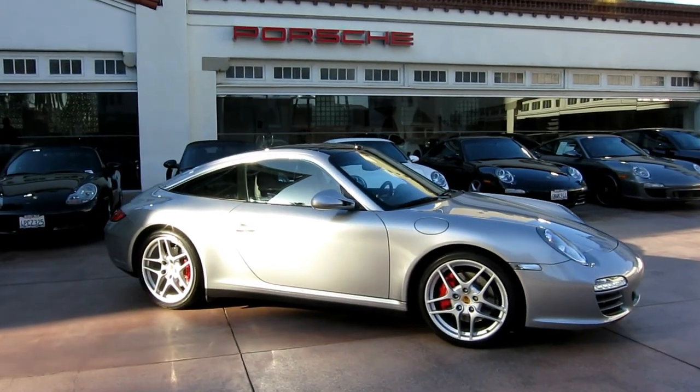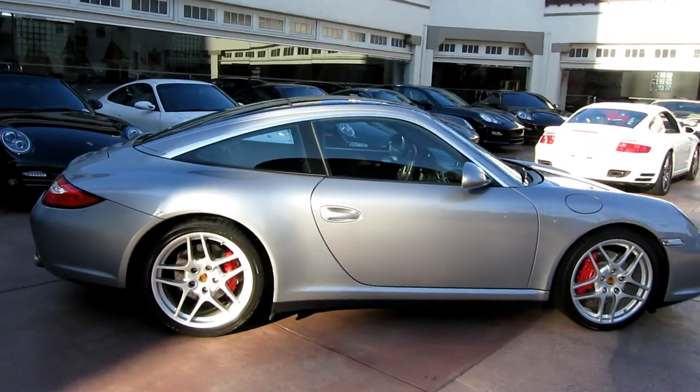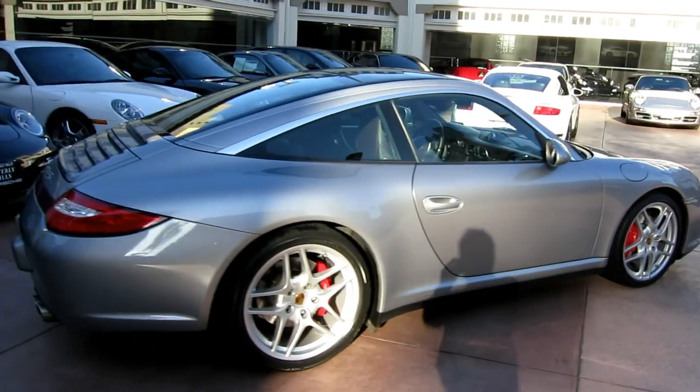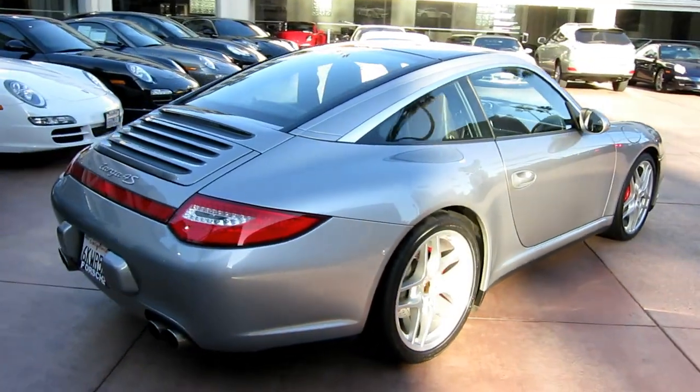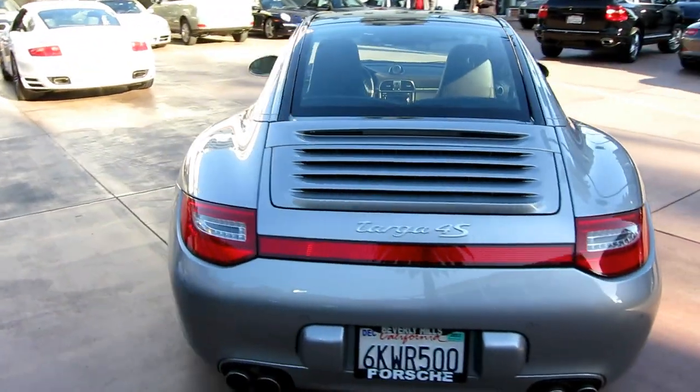Hi, I'm Ryan. I wanted to give you a look at a rare treat that we've got for you now. This is a 2010 Targa 4S. These cars do not come up very often, and when they do, they tend to move really quickly. This is a really nice one, too.